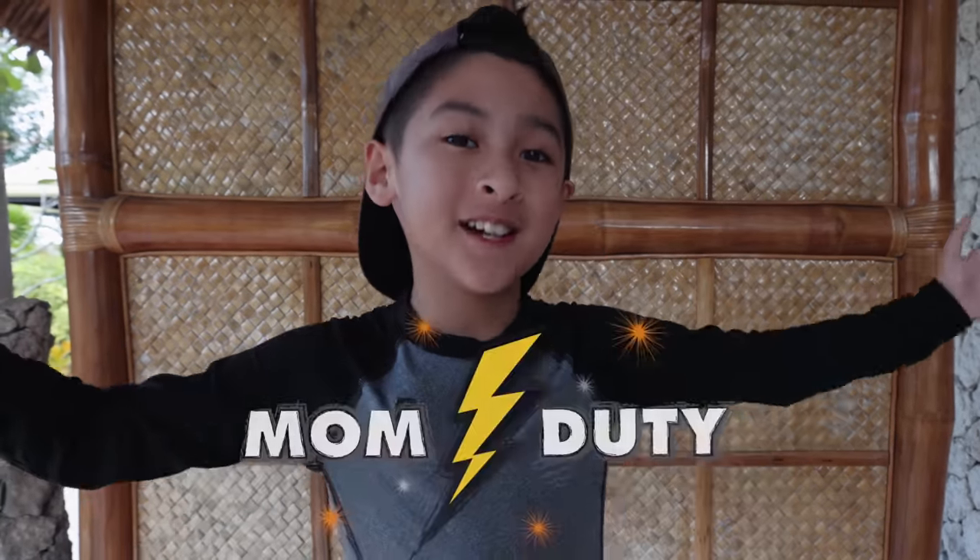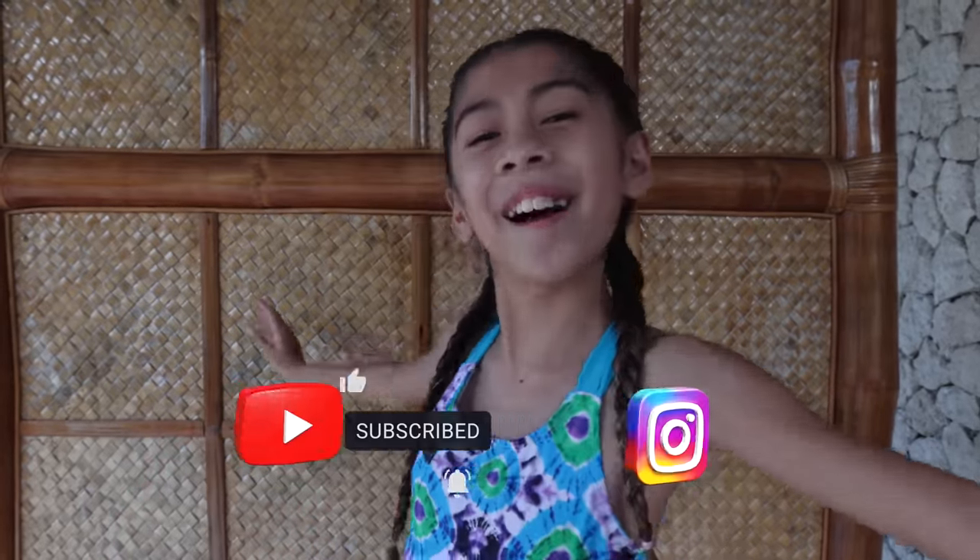What is happening, guys? You're watching MomDuty. Join us as we travel around the world. And make sure to watch till the end to see if the waterfall really looks like blue Gatorade.